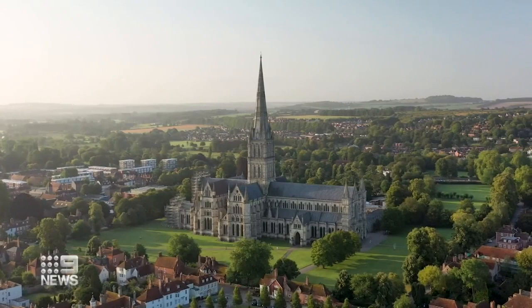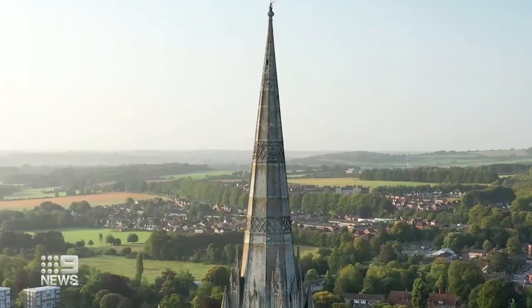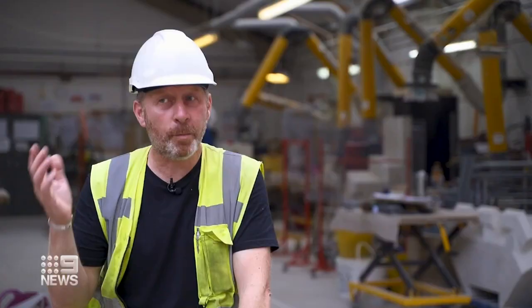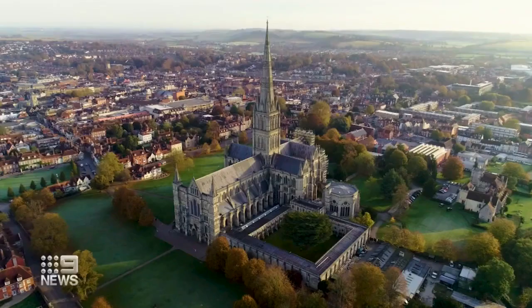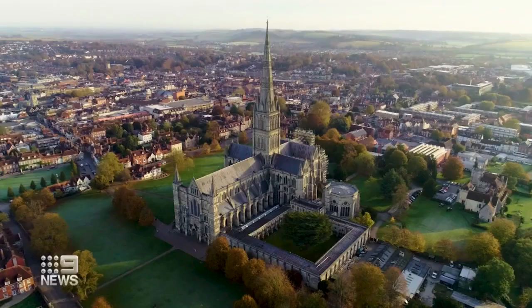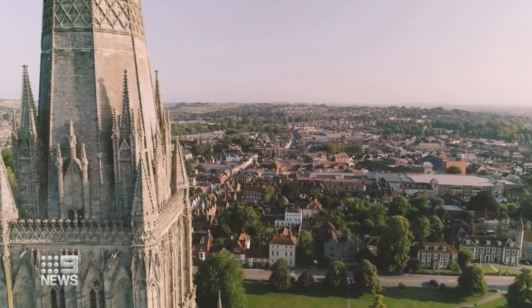For centuries this medieval spire in the heart of Salisbury has been a beacon guiding people home. Pilgrims climbing over the hill 700 years ago would have seen the spire and known they hadn't got far to go. Piercing the sky 123 metres up, it's the tallest steeple in Britain — but not too long ago it came very close to toppling.